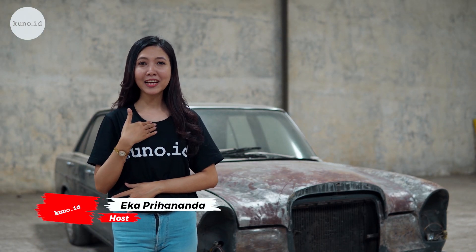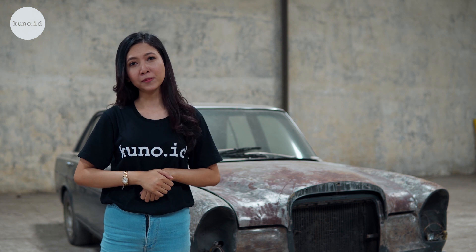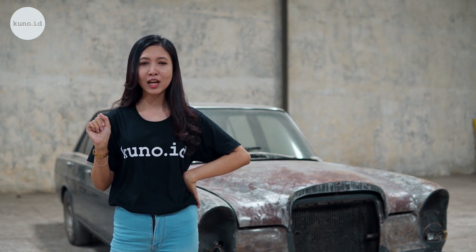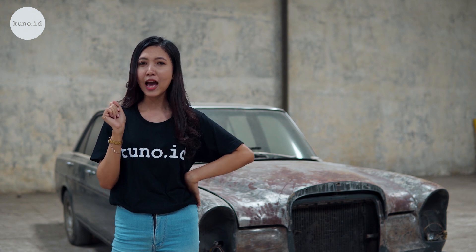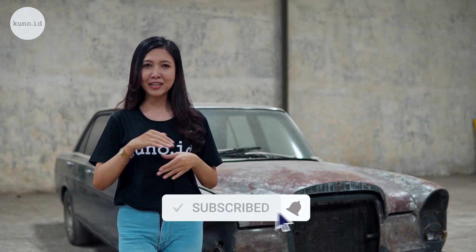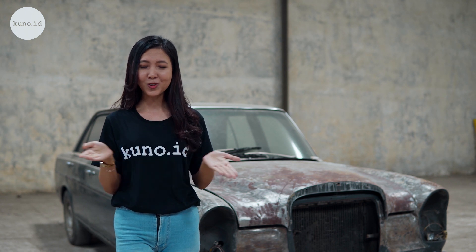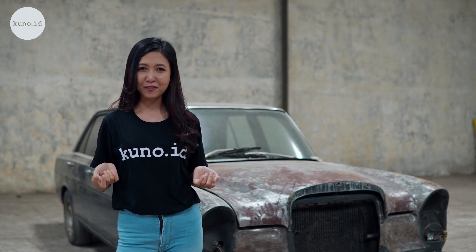Halo para pecinta mobil klasik, jumpa lagi dengan aku Eka Prihananda. Gimana guys kabarnya? Semoga dalam keadaan baik semua ya. Jangan lupa teman-teman untuk jaga kesehatan selalu. Di video sebelumnya, kita udah melihat koleksi terbaru apa saja di Kuna ID. Di video kali ini, kita bakal melihat proses restorasi dan modifikasi mobil klasik. Komen, like, dan subscribe channel YouTube-nya Kuna ID ya guys. Untuk mengetahui info-info menarik seputar mobil klasik, antik, dan vintage. Teman-teman juga bisa membagikan video ini ke semua akun social media, dan follow Instagram-nya di @kuno.co.id.